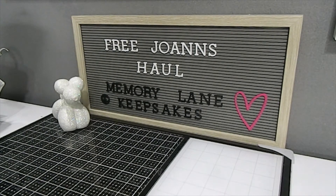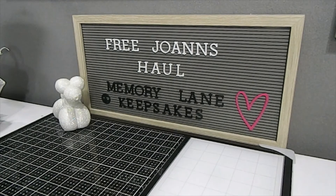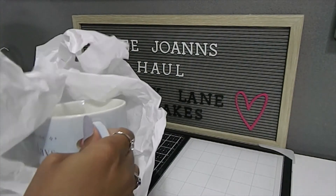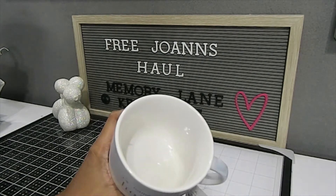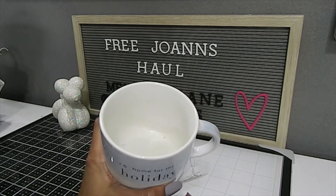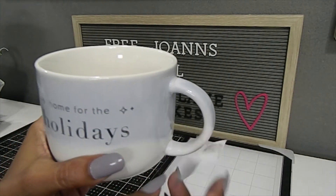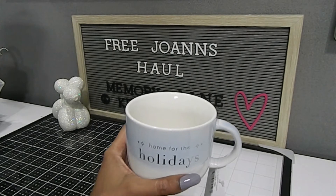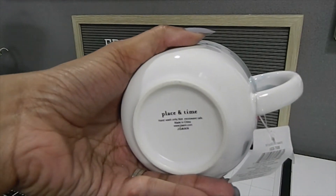I found a set of four mugs and I'm going to share one of them here. This one matches that box design and says 'Home for the Holidays.' These mugs are a really nice size — great for hot cocoa, tea, coffee, or even soup. They retail for $12.99 each and I got four of them. There were still more on the shelf but Elise and I decided to leave some for others, which was the right thing to do.